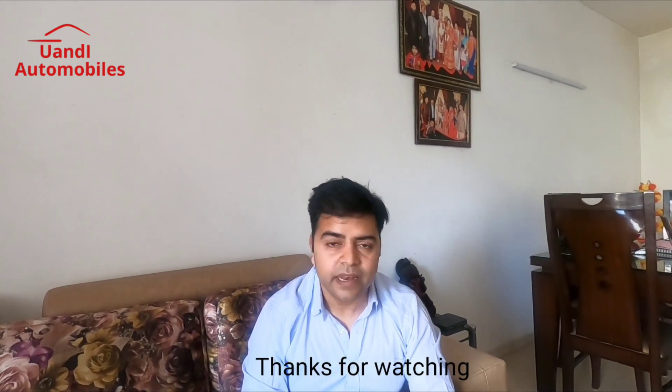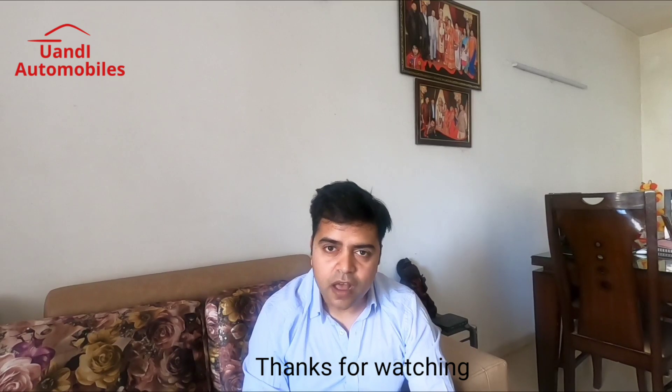Any query or question you can ask. I have already put references in this video. I was your host, Alok Singh. If you haven't subscribed to our channel, please do it, because I have a lot of useful information for automobile updates. Thank you so much for watching. Take care, bye-bye.